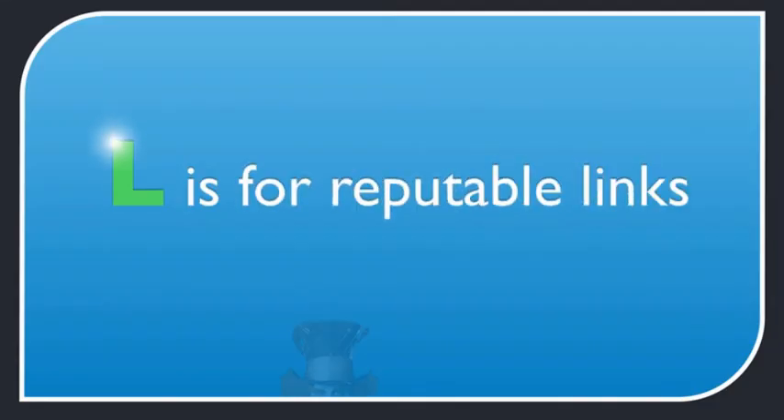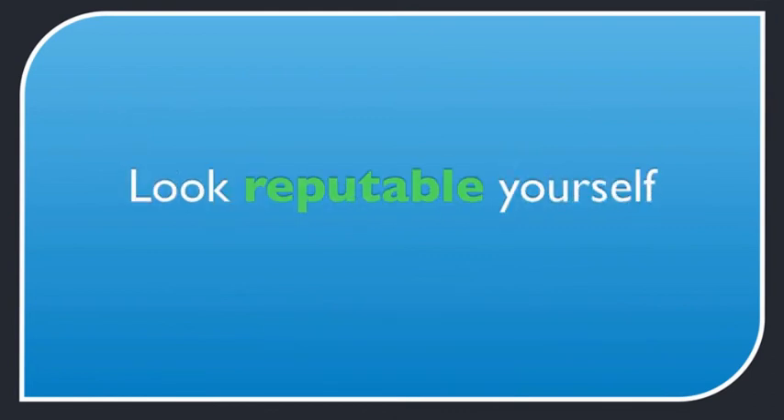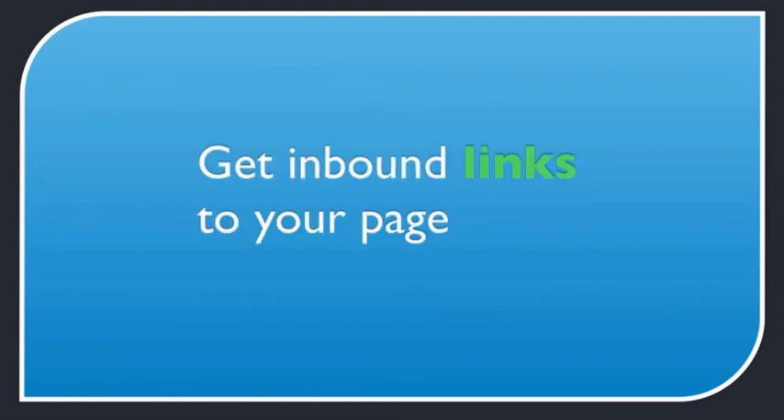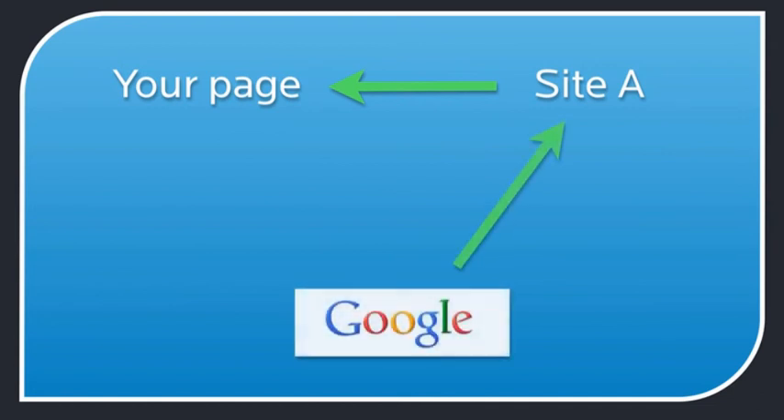L is for reputable links. You're reputable when other people link to you from relevant, related, and reputable websites. But the first thing is to look reputable yourself, which means making sure you have quality content that adds value to your readers. Quality content means a higher chance of getting decent links, which is the most important step in SEO — even more important than everything we've discussed already. Link building is a big subject, but the idea is to get an inbound link to your page. Google and other search engines will see a link from another website to your page as a vote, and if another website thinks your page is worth linking to, Google will notice it too and come crawl your site.